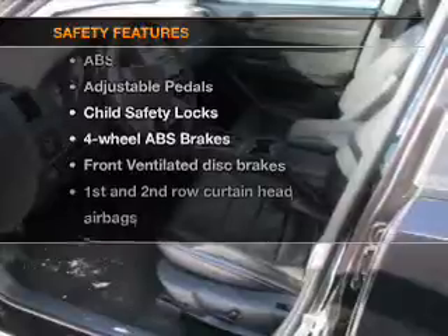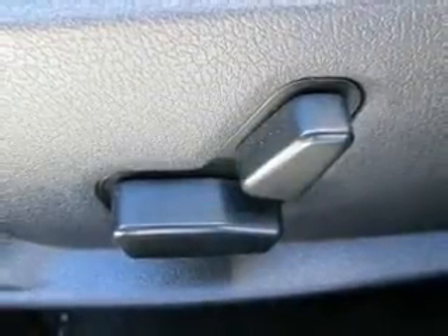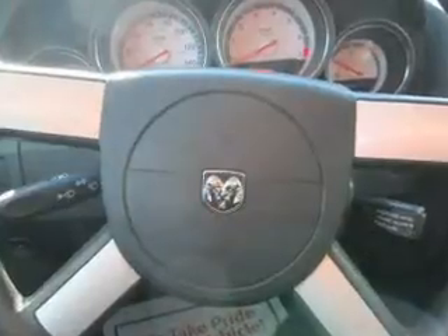If safety is a high priority, rest assured knowing these top safety components are included: front ventilated disc brakes, curtain head airbags, passenger airbags, traction control, stability control, low tire pressure warning, and independent suspension.